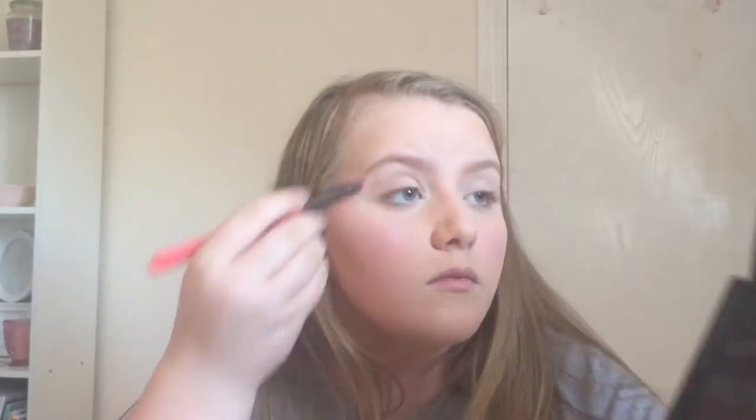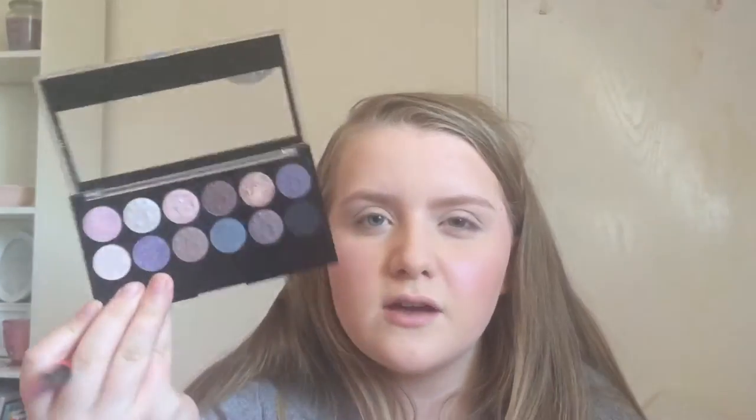Now I'm going onto eyeshadow using a palette — this is the MUA 5th Birthday limited edition palette, which is absolutely gorgeous. I'm going to start with the colour Shell, which is a matte pinky cream colour, using the Lottie London eyeshadow brush as my base colour all over the eyelid to even out the colour. Then I'm going to use the colour Reveal which does the same thing but has a slight shimmer. This brush is really nice for applying base shadow — it's big so it doesn't take ages.